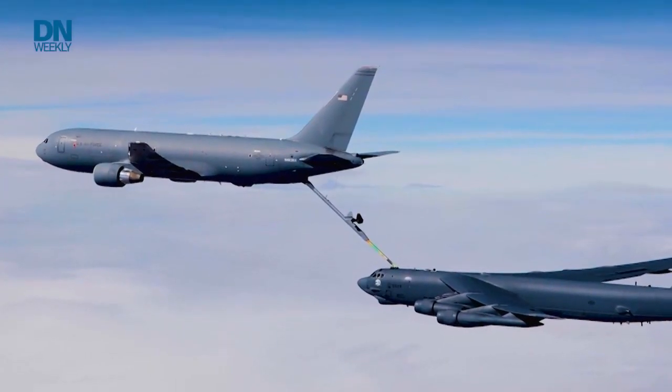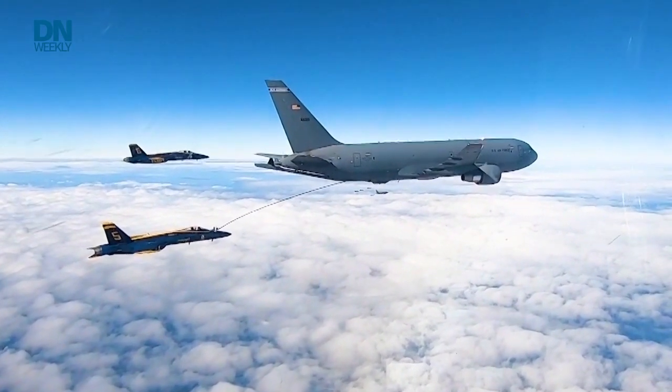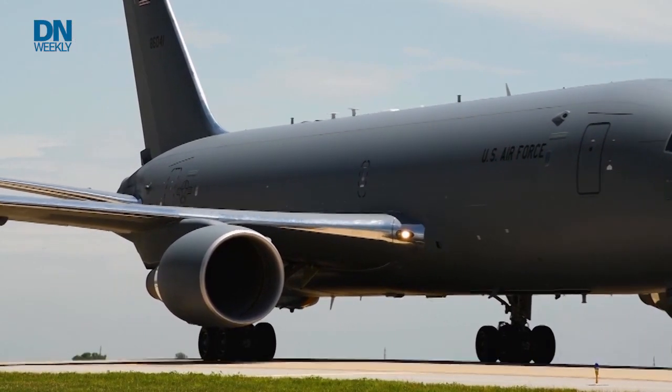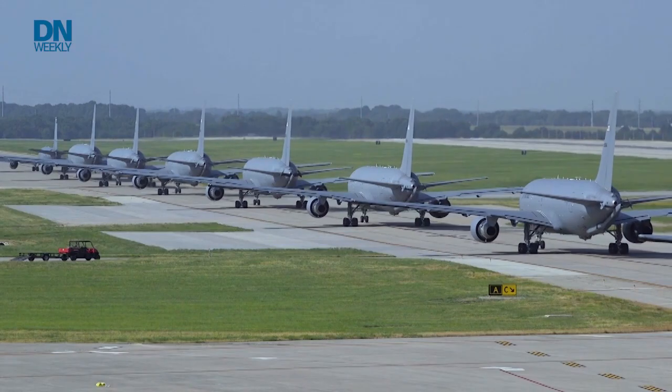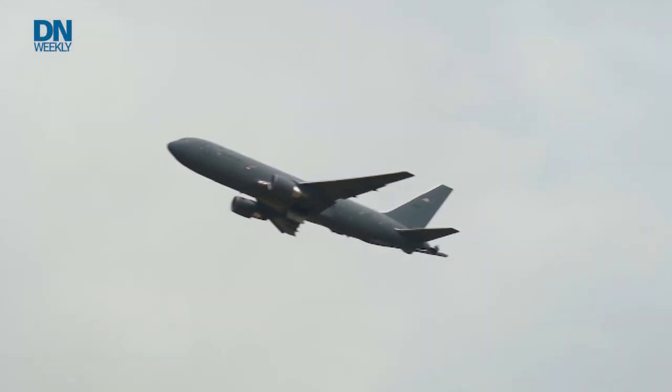The KC-46 is the Air Force's newest aerial refueling tanker, which is the airplane that the Air Force uses to give all of its other planes fuel while they're flying around. It's made by Boeing, which got the contract in 2011, and it's based off of one of Boeing's commercial airliners. The thought was at the time, this is going to be easy to modify a commercial aircraft to do this mission, and it's just not turned out to be that way. There's been a bunch of problems.